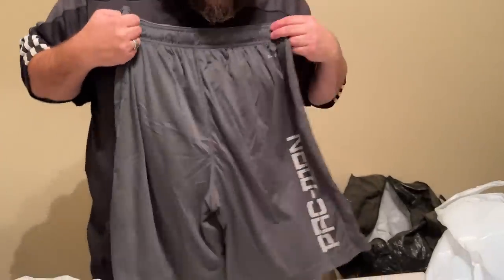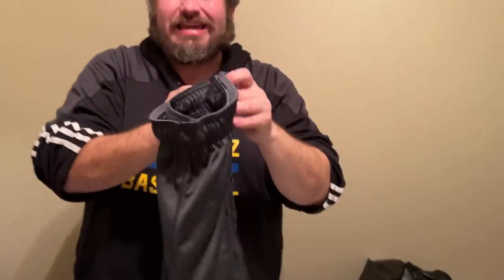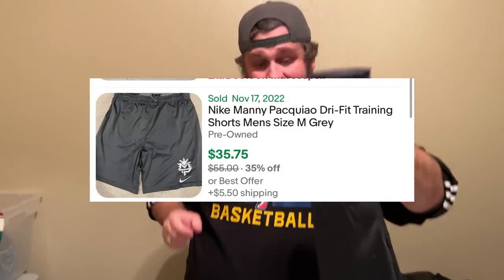This needs cleaning but on the bottom it says Pac-Man and there's an 'MP' in the swoosh logo — this is a pair of Manny Pacquiao Nike shorts. Manny Pacquiao is a Filipino boxer — now he's actually in the government in the Philippines. These seem to be going for about $30 to $60 on eBay. These are definitely eBay and should do well. Here's another one where Goodwill could have priced it better — they had it at $9.99 in the store.